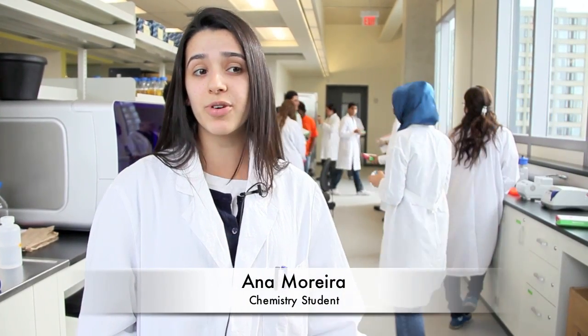It's my first time in labs and doing lab work. I never had the experience in high school so I'm really enjoying it.